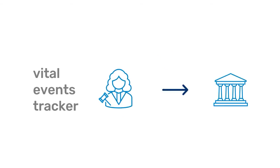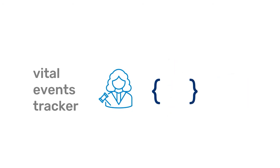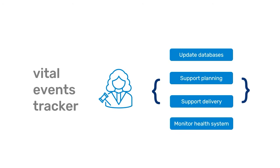With the VE Tracker, civil registrars can easily inform policymakers of the vital statistics they need to make life-saving public health decisions, as well as to update national databases and support the planning, delivery, and monitoring of a functioning health system.